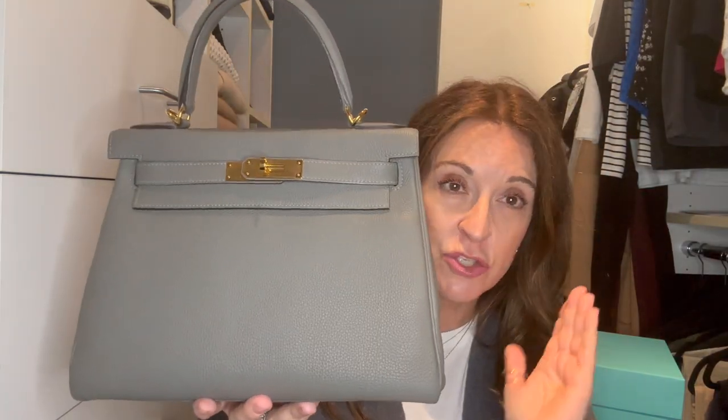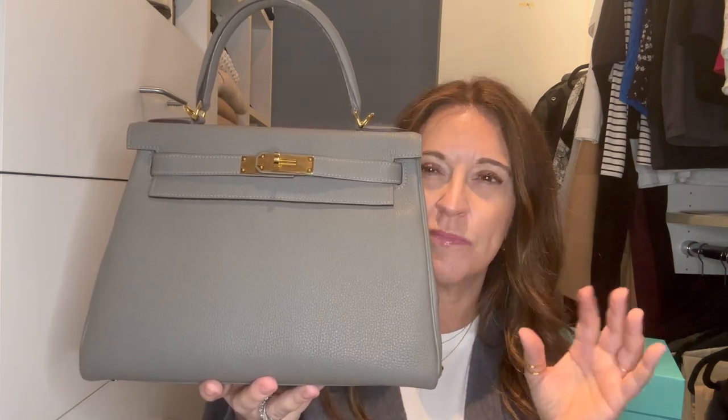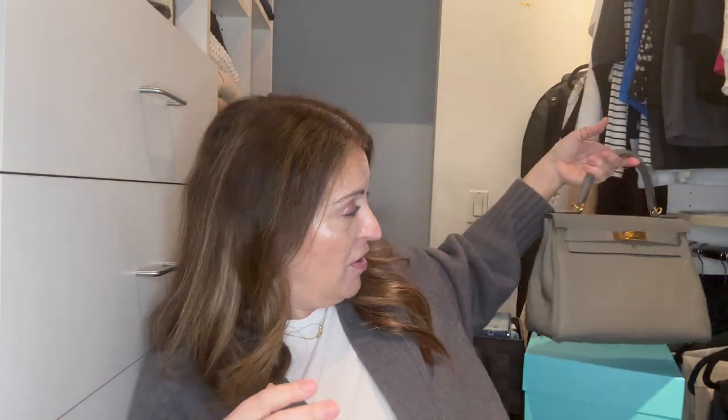But she said she did have a Kelly 28 in Vert Gris — a new Hermès color for 2022. I'd never tried on a Kelly and didn't know if I'd like it, but I wasn't going to say no over the phone. I went into the store, she brought it out, and I immediately loved the color. It's a very true gray — almost like elephant gray — with no green or blue undertone, and I loved the contrast of the gold hardware with it. Obviously, I said yes.